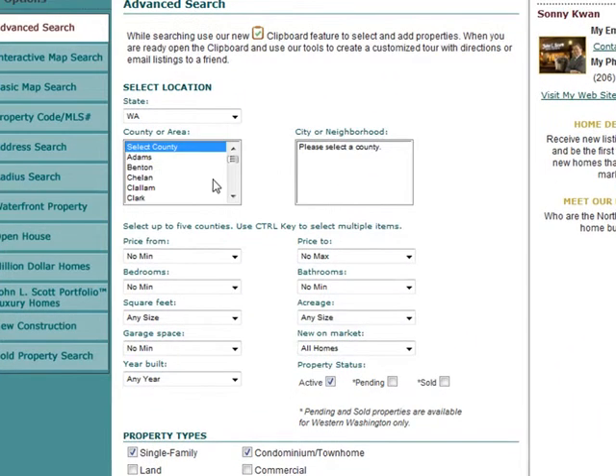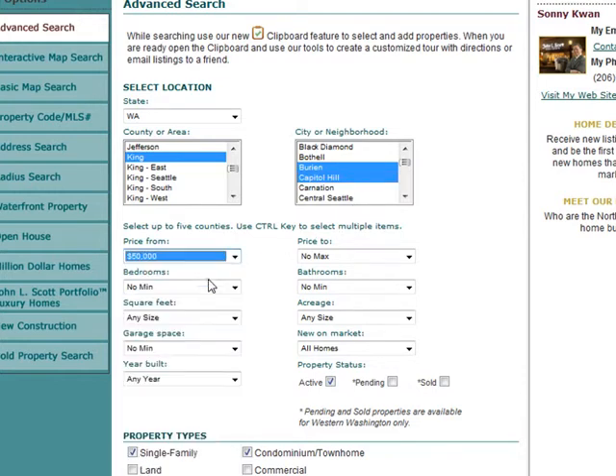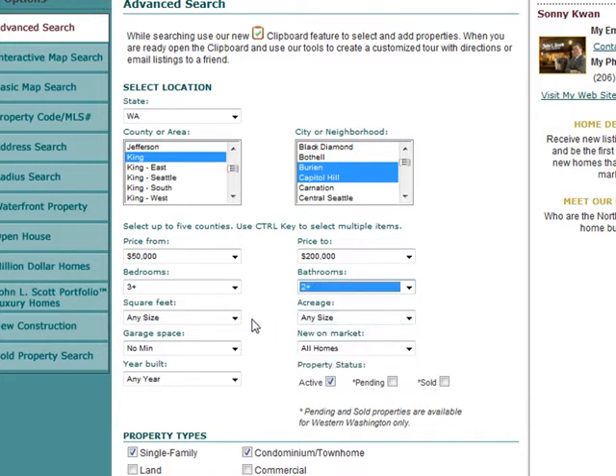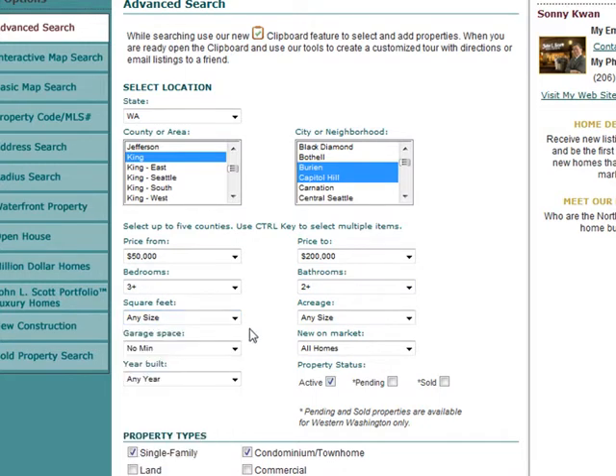Now go up to Search and click on the state you want to look in — Washington. Scroll down to the area you're looking in, which is King County, and then the city or town you want to look for homes in. Click on Ballard, and if you like, hold down the CTRL button and click other areas. Scroll over to set the price range — say $50,000 to $200,000 — and set a minimum of three bedrooms and two bathrooms. Square footage you don't necessarily have to fill in, as that gives your search a much broader pattern.